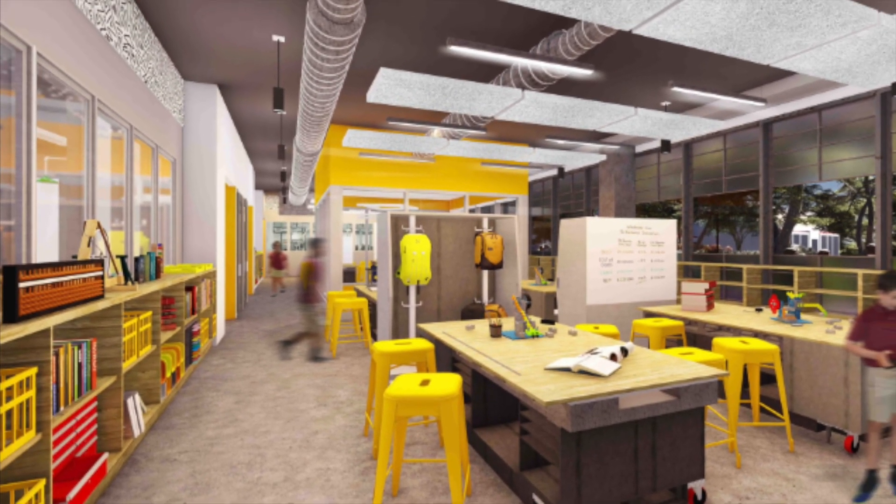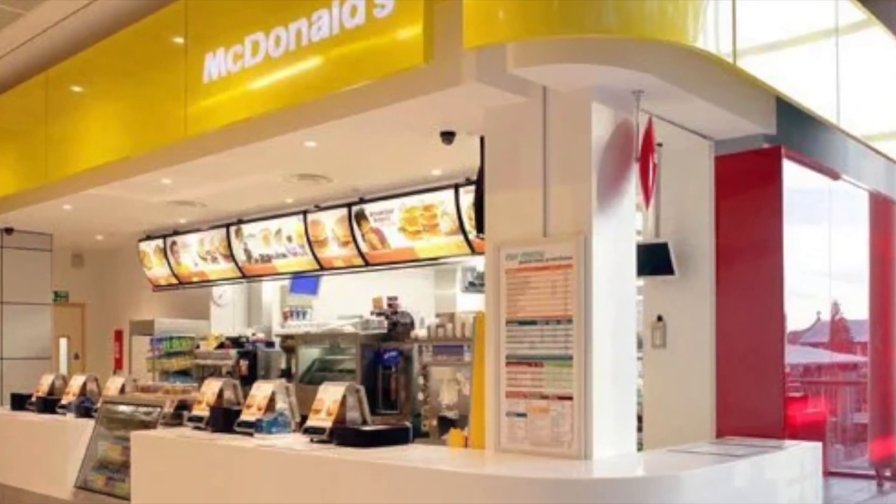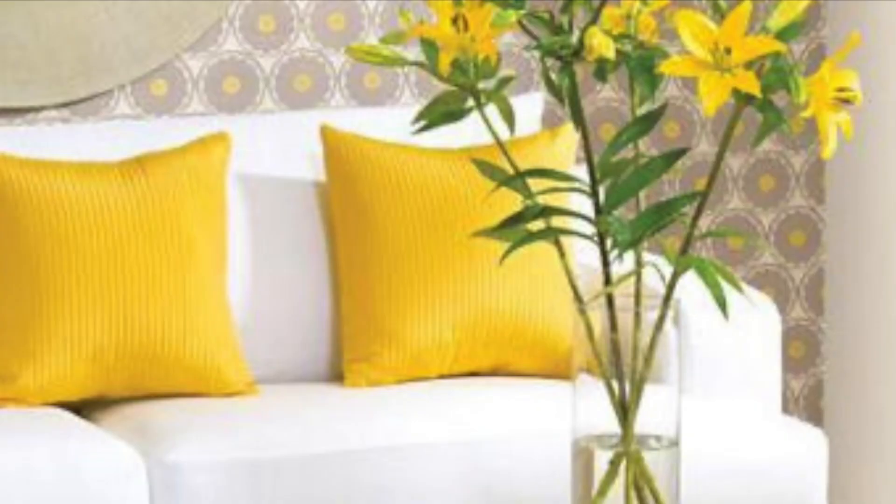However, yellow is a great color to use in schools, office designs, fast food restaurants, and healthcare areas. If you like the color yellow, you can also use it in your home. Let's look at a few ways to make it happen.